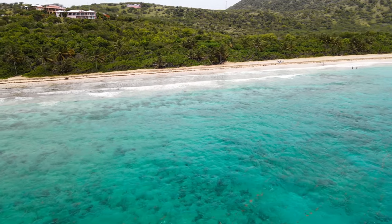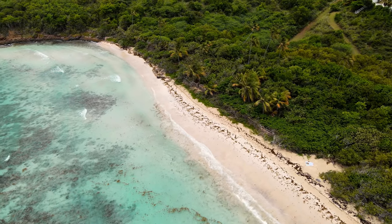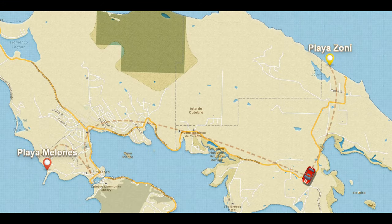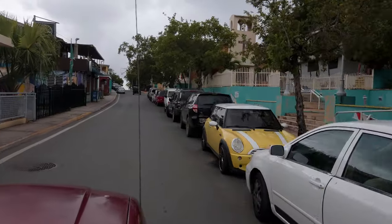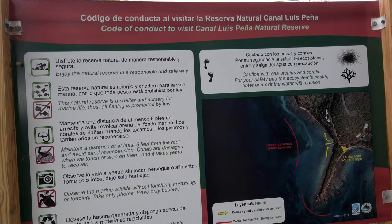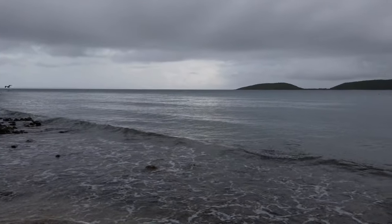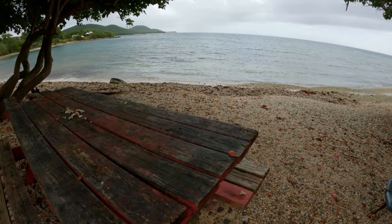Our adventure is almost over, but what an amazing day we had exploring one of the most incredible and beautiful islands in the world. Our last stop is Playa Melones, just minutes away from the ferry dock. Melones is a nice beach with a super relaxed vibe, the perfect place to finish our trip to this unique natural paradise. This beach might not be the best for swimming due to its rockiness, but it's perfect for snorkeling, having a picnic, or just sitting down and admiring a beautiful sunset.